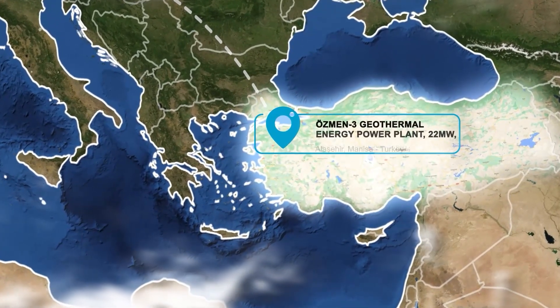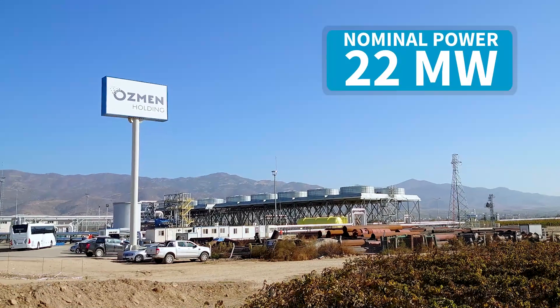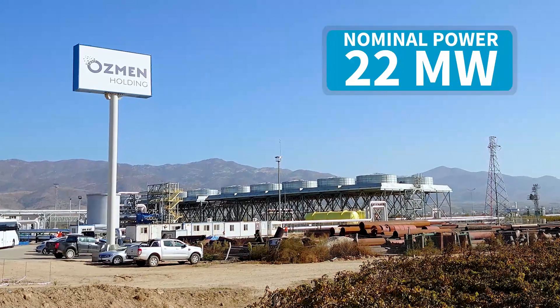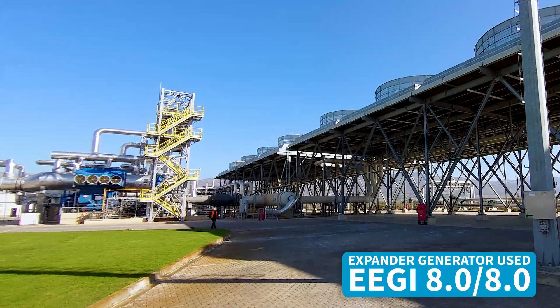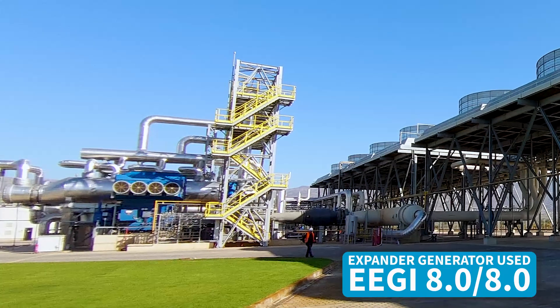Here we see the power plant Özmen 3, rated at a net power output of 22 megawatts. This power plant is equipped with an Atlas Copco gas and process radial inflow turbine called EEGI 8-8, which means dual stage, integrally geared, and frame 8 impeller size.